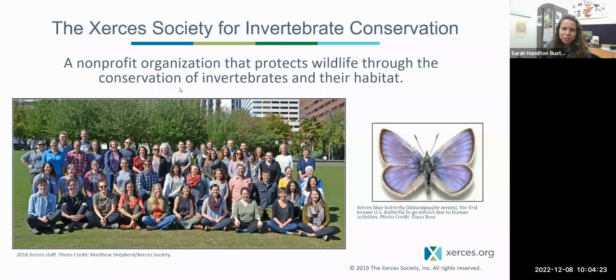You might wonder where the name Xerces comes from. A lot of people find it hard to pronounce, much less spell, but we are named for the little critter pictured here on the right, the Xerces blue butterfly. It is the first known U.S. butterfly to go extinct due to human activities.